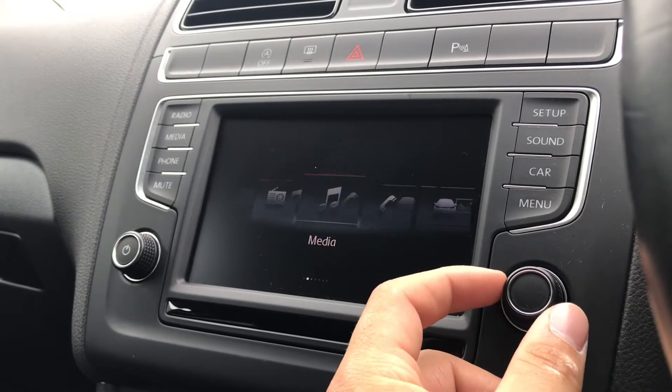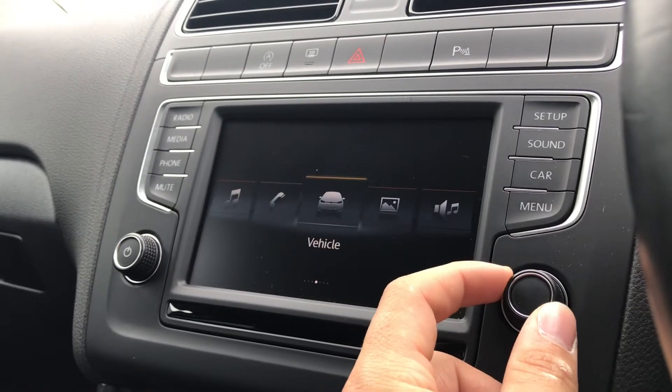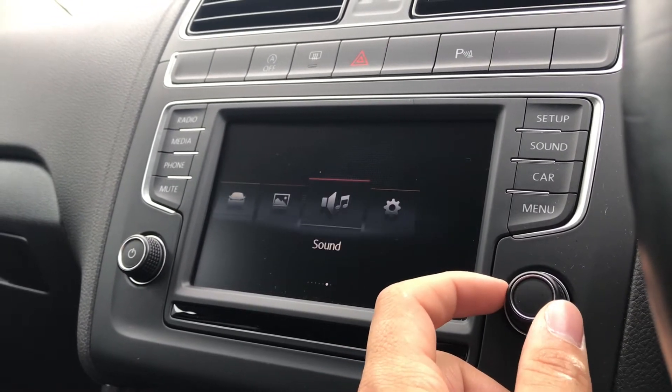On the entertainment screen we have the radio, media, telephone, vehicle, images, sound and our settings.